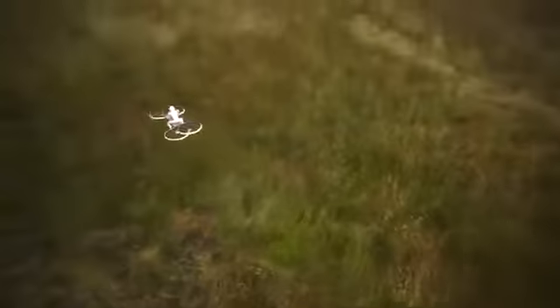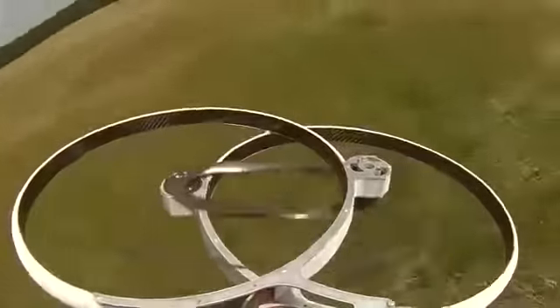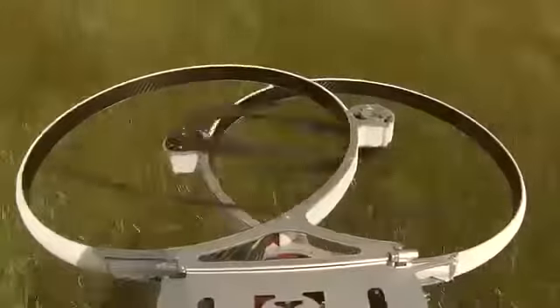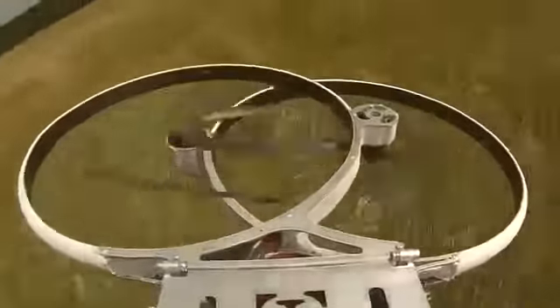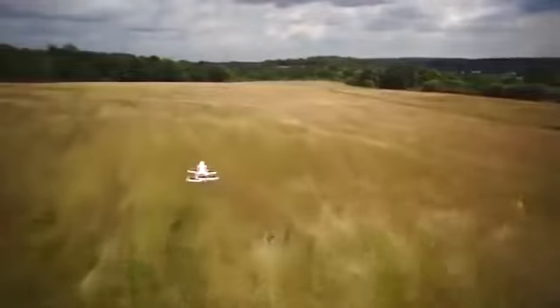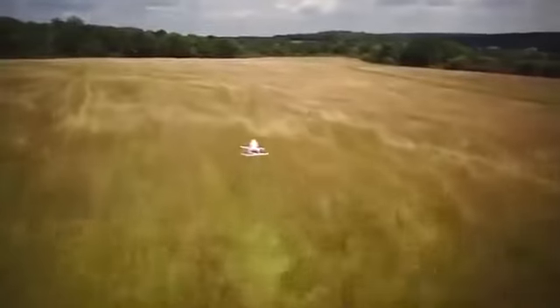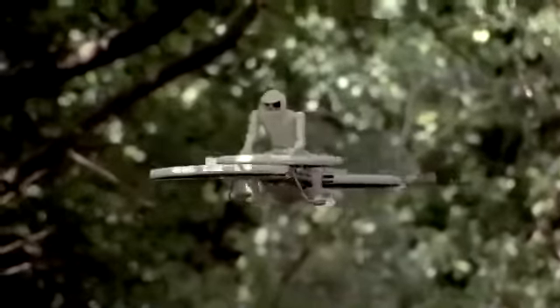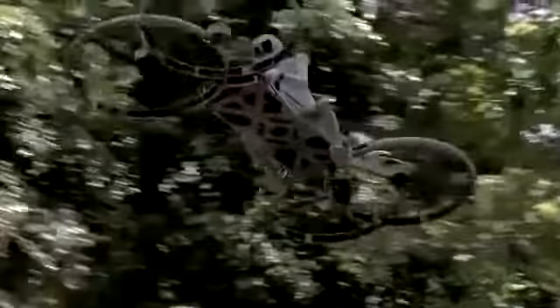We created a one-third scale hoverbike drone to test a new quad aerodynamic concept. Our drone will allow you to see and feel just how it will be to fly the full scale hoverbike, and will help with raising the funds needed to bring the hoverbike to market. We have moved to a proven quadcopter design and this is what our second-generation hoverbike looks like.